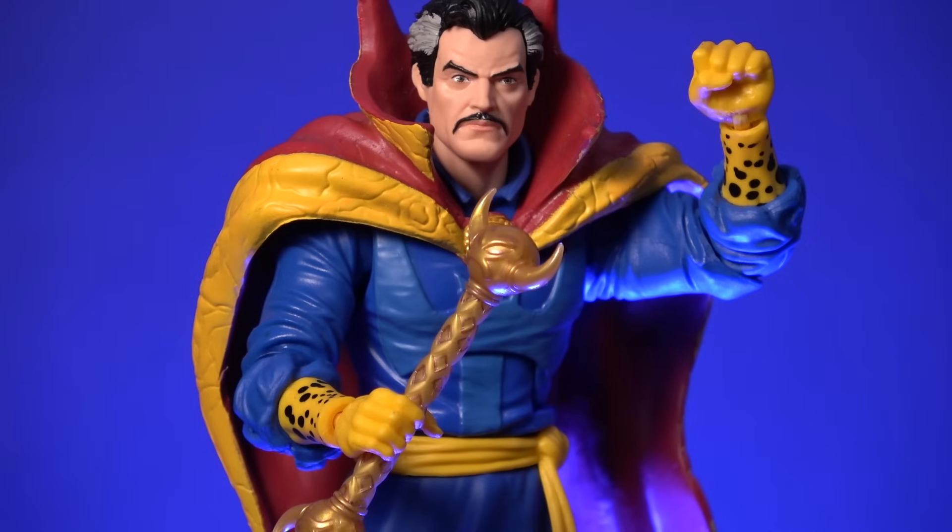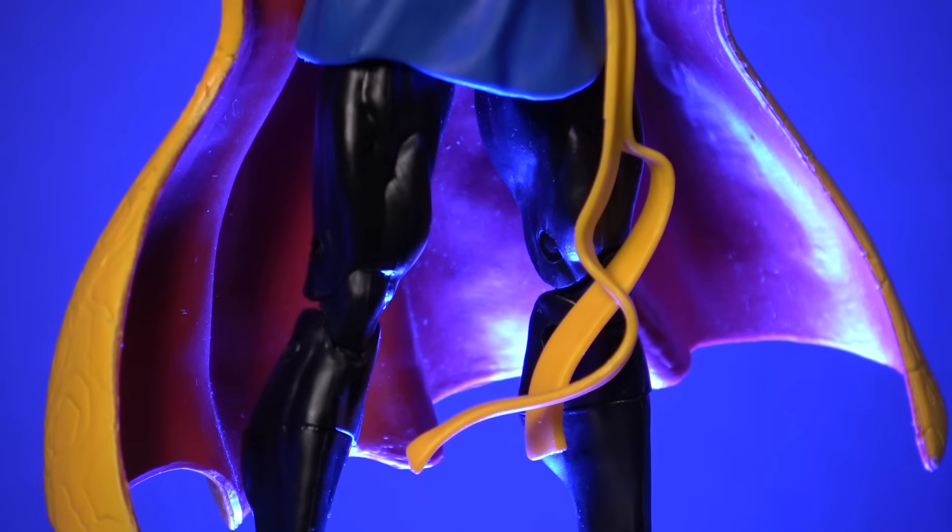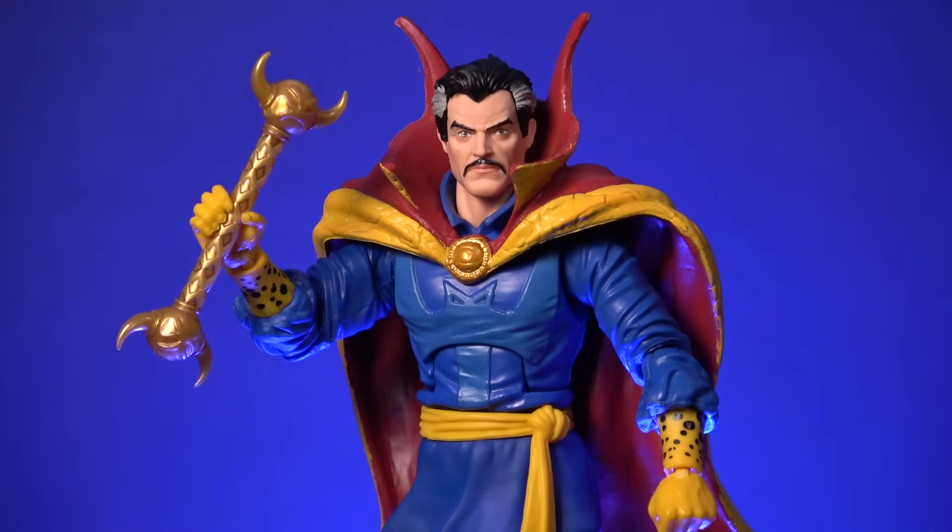This version of Strange also comes with two pairs of hands. We have a gripping hand and fist combo, so Strange can hold the axe or wield the wand while throwing a punch, as well as a pair of spell casting hands onto which you can attach the magic effect accessories that also come included with this figure. He does lose a few points for having single jointed elbows and exposed pins at the knees, but overall this is a fun figure that comes with more accessories than what is usually included in an entire Marvel Legends wave.